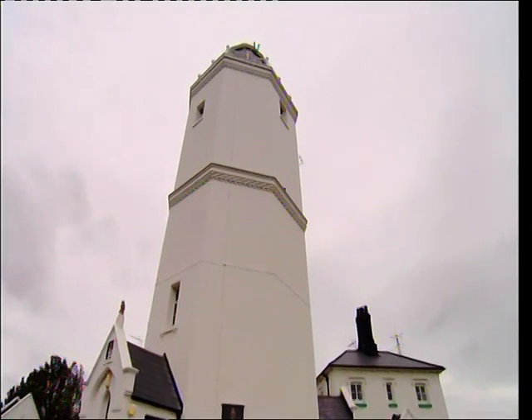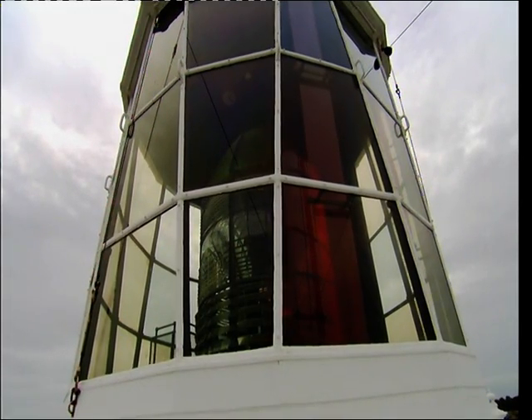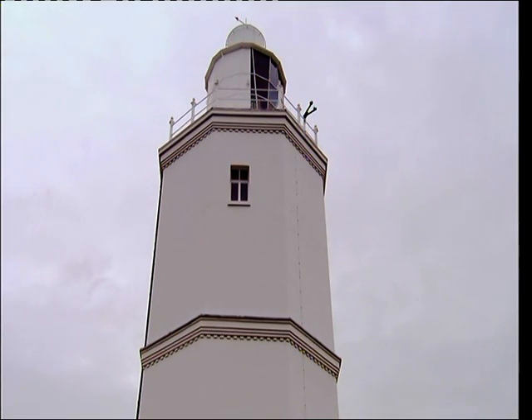The lighthouse was extended to its current height in 1793, but the final alteration happened as recently as 1998. This lighthouse was the last one to be automated — the very last in the country. Once this ended, a whole era ended. There were no more keepers left in the entire UK.